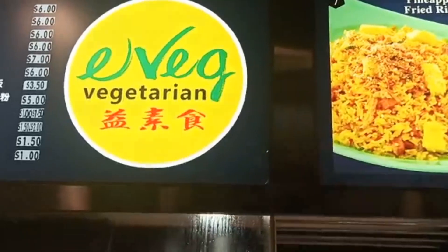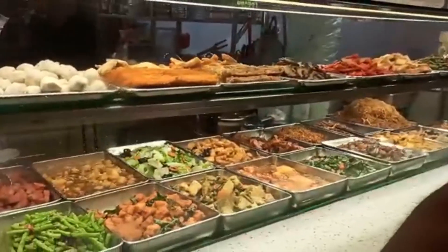This is a complete vegetarian counter, and you can see that there is a lot of variety of food available here.